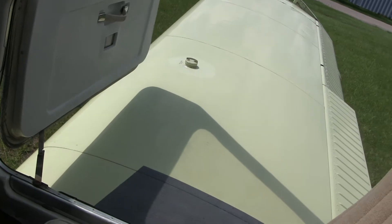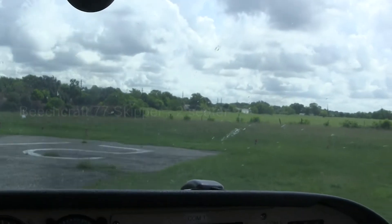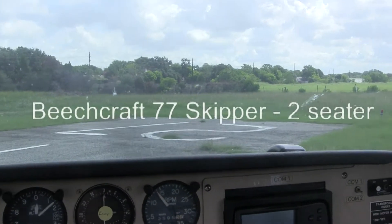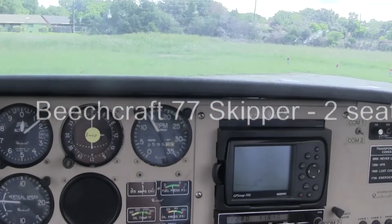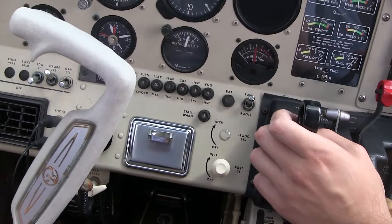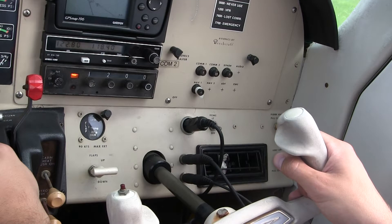The altimeter is the top row middle gauge and says the airport is at 140 feet above sea level. It's my first time flying in a pilot seat, courtesy of my wife's birthday gift to me. Thank you, dear. We're at the end of the runway at Wiesner Airport, northwest of Houston near Cyprus.